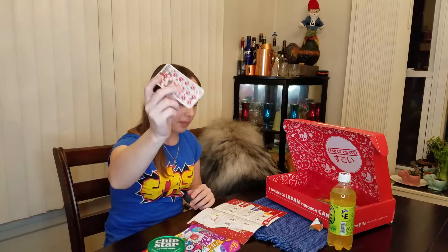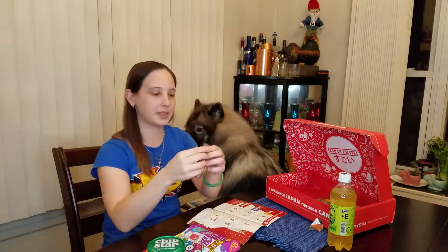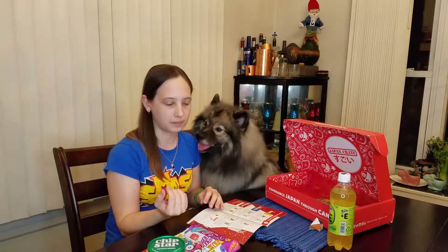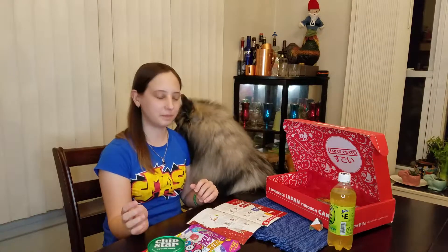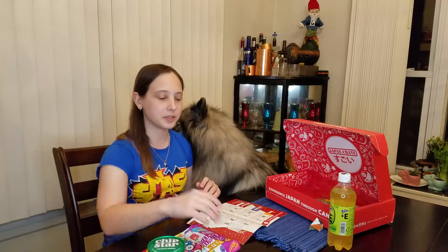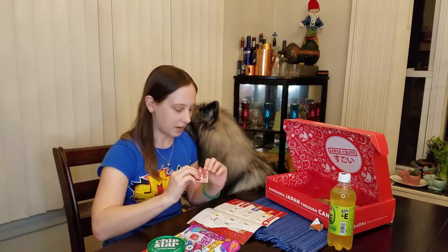Let's try our chocolate strawberry Poochie. You can definitely taste the strawberry — it's an artificial strawberry flavor but it's good. It's a cute little candy and it's like a little fortune-telling game. I don't know how it works but it's delicious candy nonetheless.